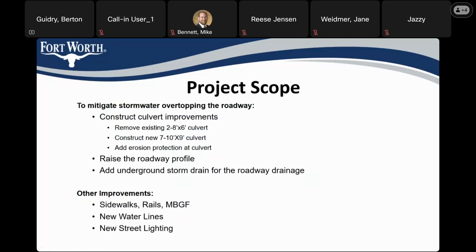The purpose of the project is to mitigate the overtopping of the roadway by hazardous stormwater during intense rainfall events. To accomplish this, we would remove the existing double barrel, 8-foot wide by 6-foot high culvert and replace it with a new 7-barrel, 10-foot wide by 9-foot high culvert, and add erosion protection at the culvert. We would also raise the roadway profile so it's above the 100-year floodplain, add underground storm drains for roadway drainage, sidewalks, traffic rails, a metal beam guard fence, new water lines, and street lighting.